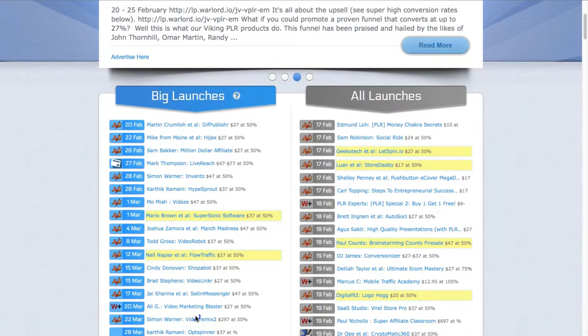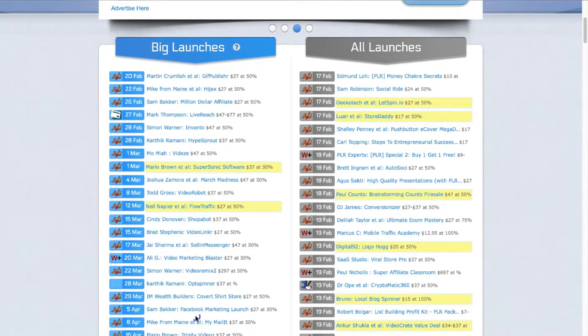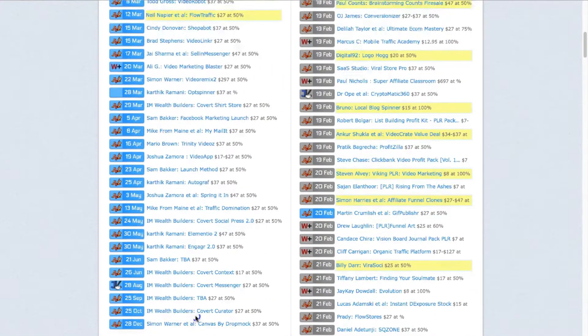To the right, you've got all launches. In both cases, you can see the icon down the side. In a lot of cases this is showing JVZoo — if you just hover over it, it tells you the name — so that's the affiliate platform that this product is available on. And you can see Warrior Plus here. As you scroll down, you've got a few different ones. You've got JVShare. Sometimes you'll see some that are blank, which might just indicate that they've got their own self-hosted affiliate platform.